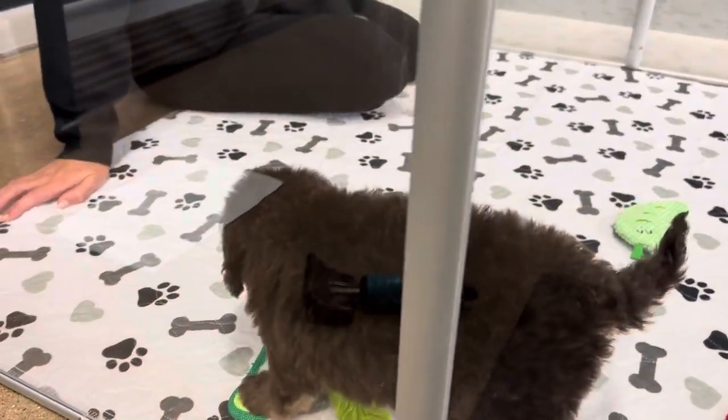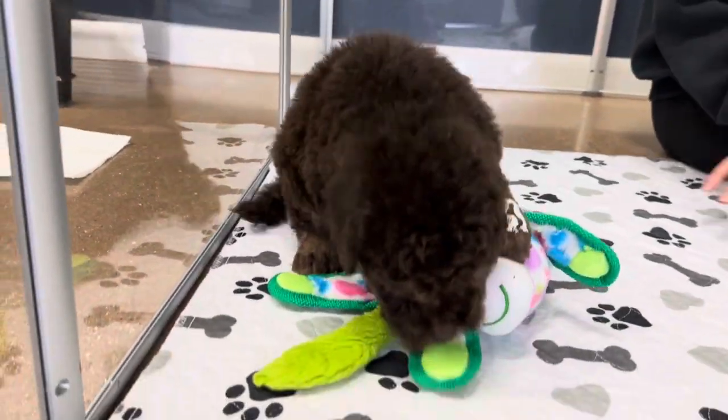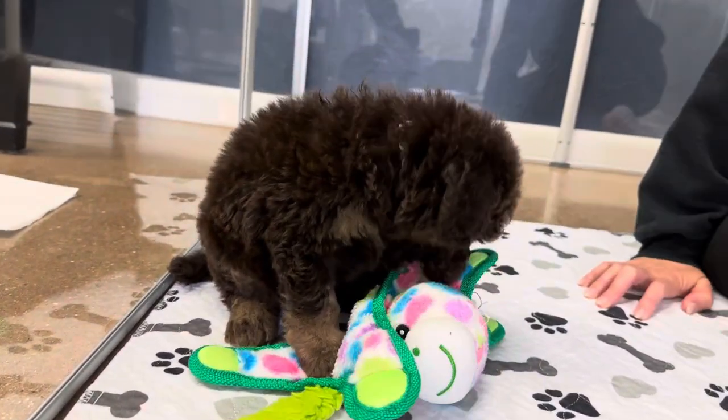His tail's up — he's confident. Very comfortable being held. Also likes toys.